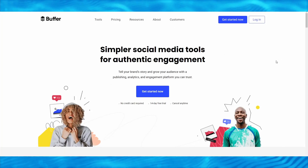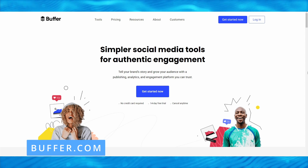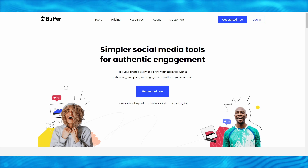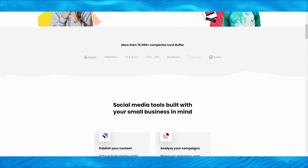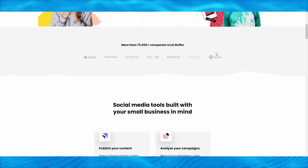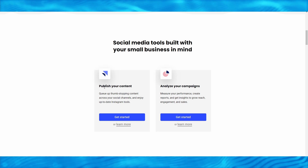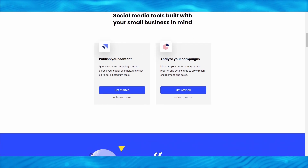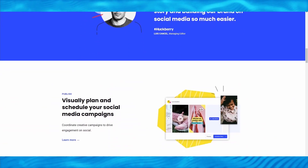The website we will be using is called Buffer. Simply go to buffer.com to gain access. This is a tool for telling your brand narrative and growing your audience through a publishing, analytics, and interaction platform you can rely on. More than 75,000 companies use Buffer. They provide several tools you can use for your small business, such as publishing your content and analyzing your campaigns, so you can organically expand your social media profiles.